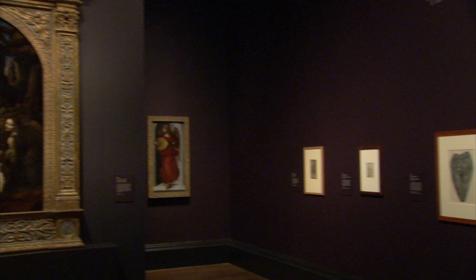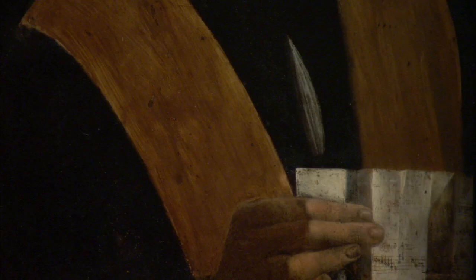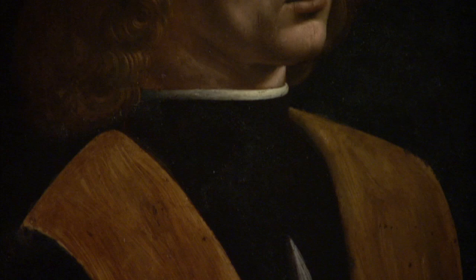The exhibition is unique because no one will ever bring together this many Leonardo da Vinci paintings again. The exhibition has several very dramatic, very impactful moments.